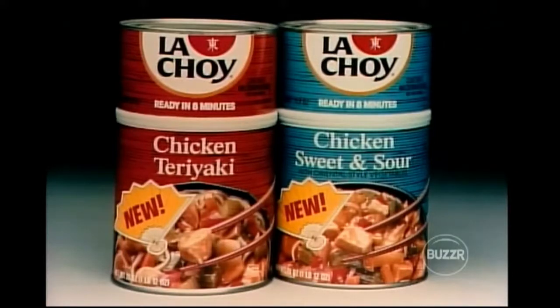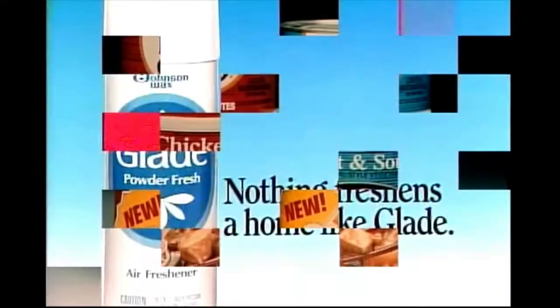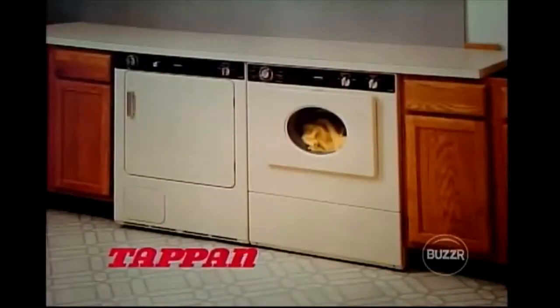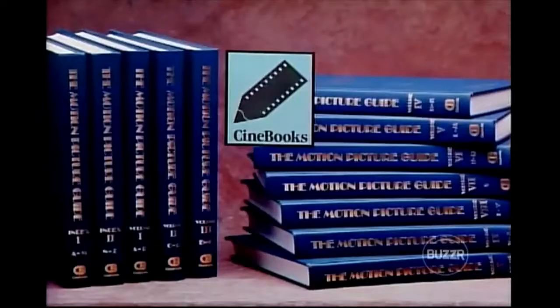Depart from ordinary meals with new quick and easy La Choy chicken sweet and sour and chicken teriyaki dinners — La Choy, a welcome departure. Glade air freshener — nothing freshens a home like Glade, now in 11 fresh scents. And 1,000 gallons of gas, designer sunglasses, and a washer/dryer — this Tappan full-size flexible washer and dryer can be used side by side or stackable to fit a wide variety of installation needs. Front-loading washer features tumble action similar to hand washing, furnished by Tappan.